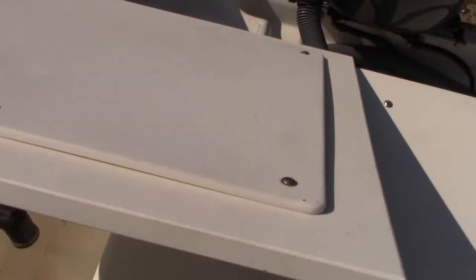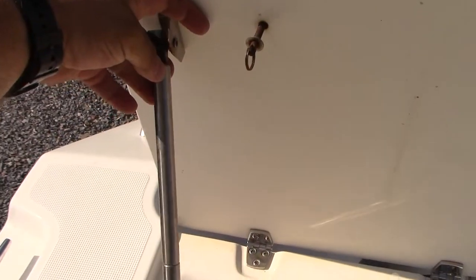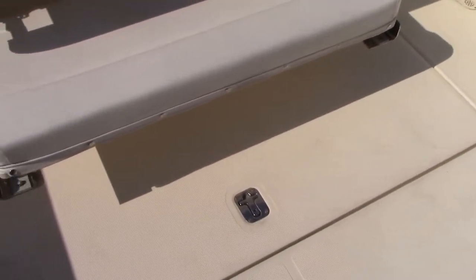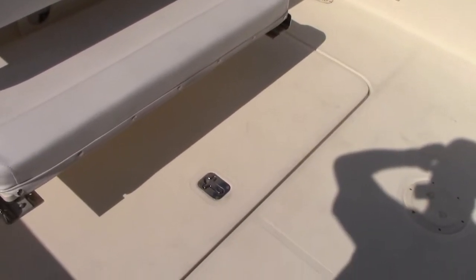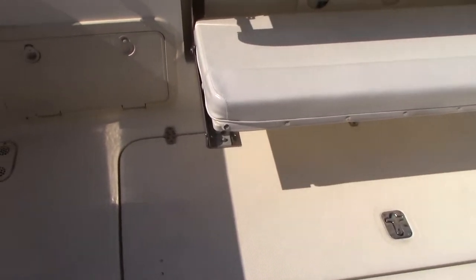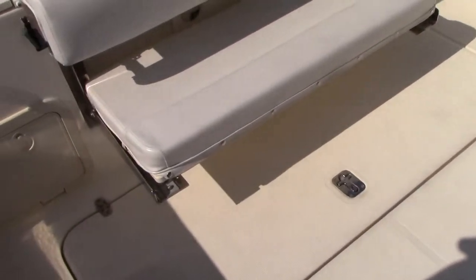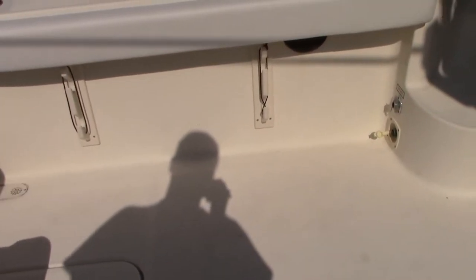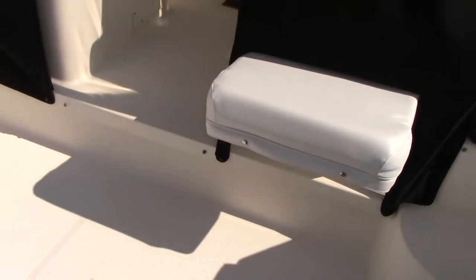Cutting board here, plus a little wash sink — it does need a new actuator. Fresh water system of course. The generator is in the boat; I need to confirm hours on it but with 300 hours on the engines it shouldn't be a lot. We'll double-check and have that information ready for you when you give us a call.